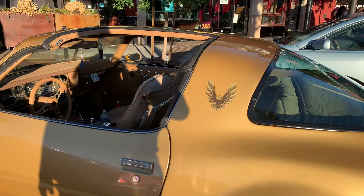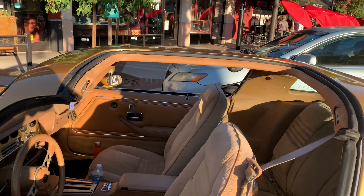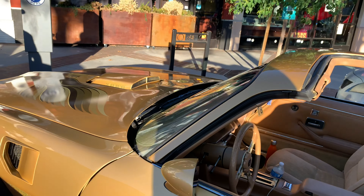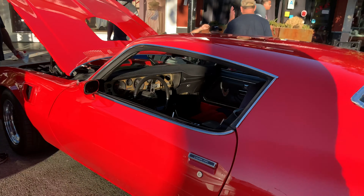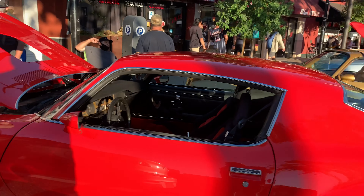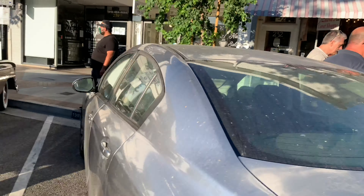A couple of neat Pontiac Trans Ams. I see these a lot at local shows — not the Hurst hatch but the regular T-top Trans Ams. Pretty cool — the open-air hood scoop on that one. This one's an earlier Trans Am, like a '71 or '72.